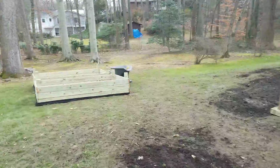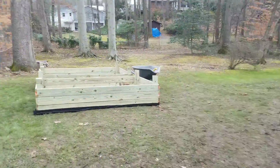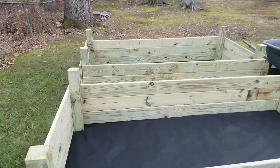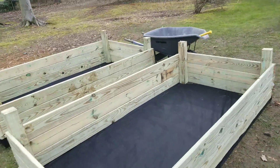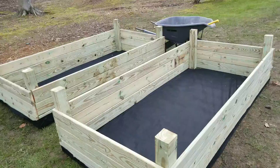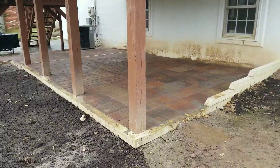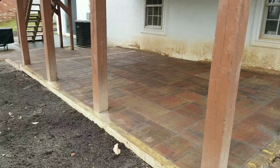Hey YouTube, what's going on? It's Gonzalo again with a quick update. We finished the veggie garden raised beds and also finished filling the joints for the patio underneath the deck.